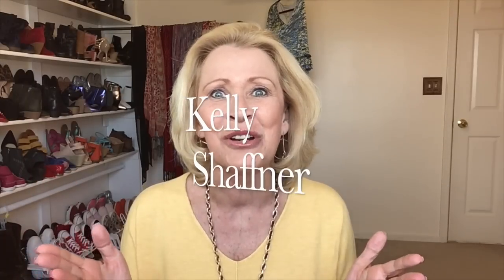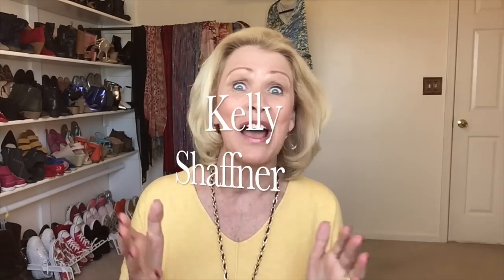Hey everyone, Kelly Schaffner here. Welcome to my channel, welcome to my outfit diary, and welcome to a very special video for me. This is my very first collaboration video — I'm so excited about it. I feel like a real live YouTuber.